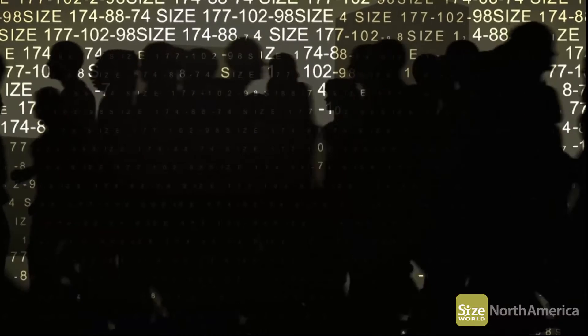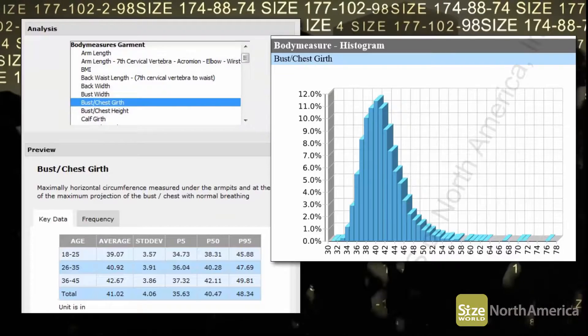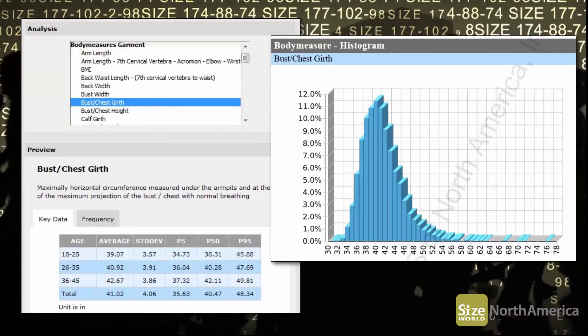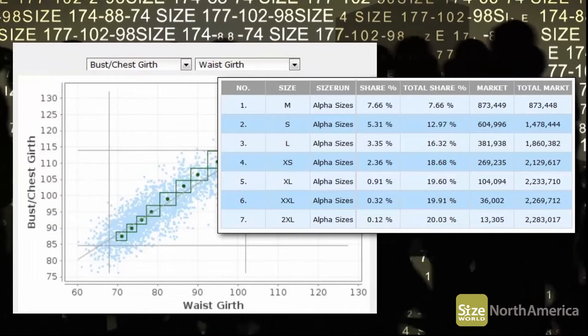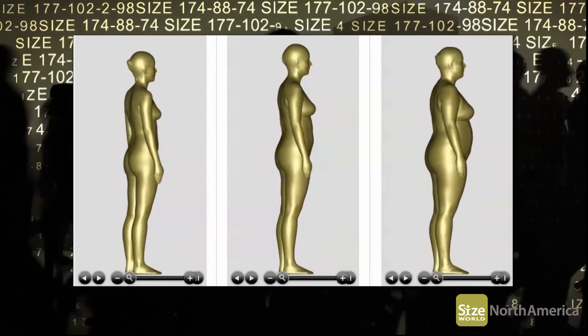iSize includes key features such as the ability to filter down to a specific population group, compute body measurement analysis, size table optimization, market share assessment, and 3D visualization of target customers.